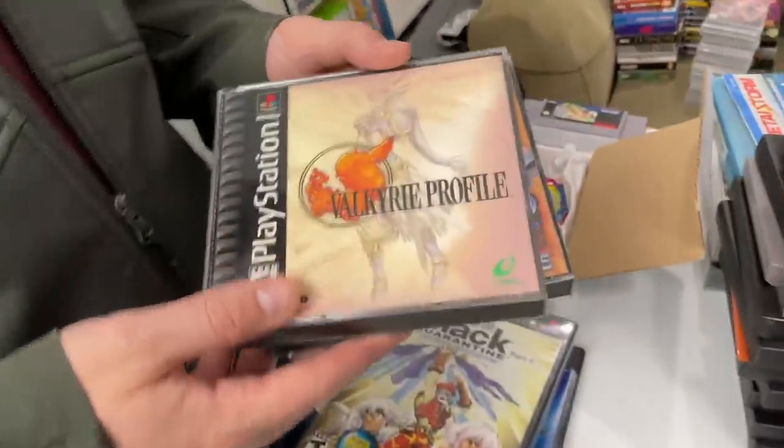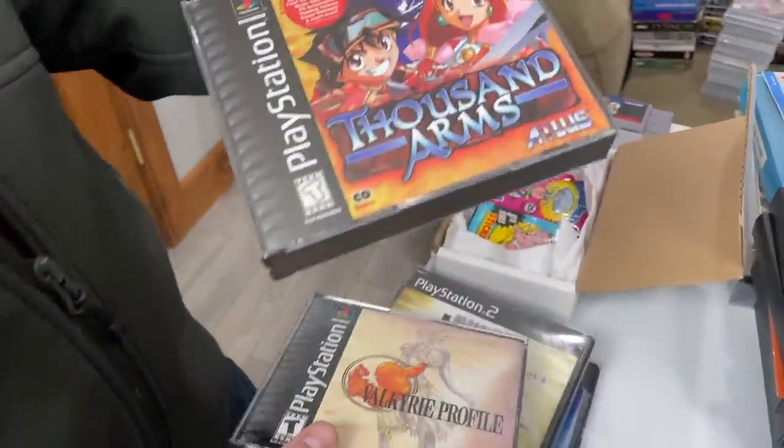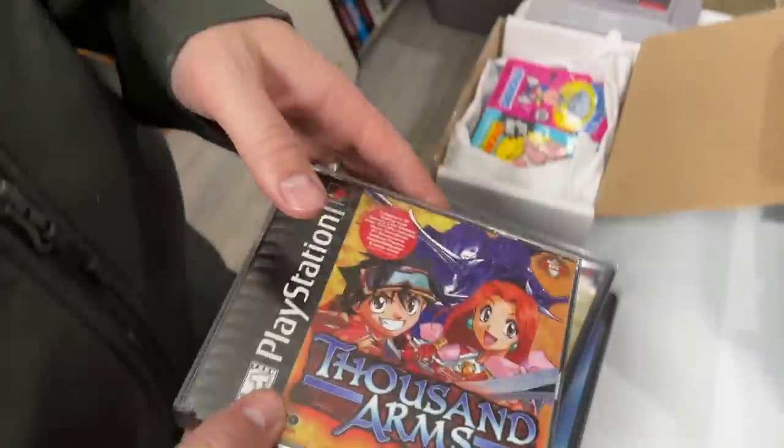Valkyrie Profile — this one's up to almost $400 now, that's crazy. Thousand Arms — Atlas. You gotta look for Atlas games.